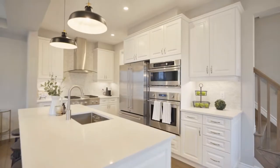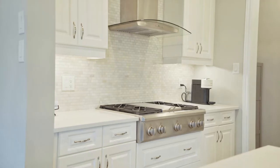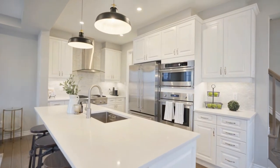The custom kitchen features high-end GE Monogram appliances, gas cooktop, built-in double oven, and a wine fridge. The kitchen is completed with quartz countertops.